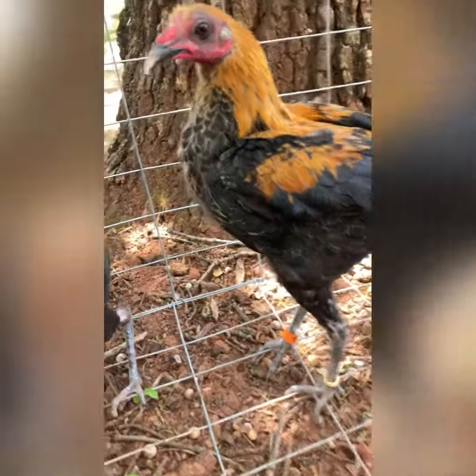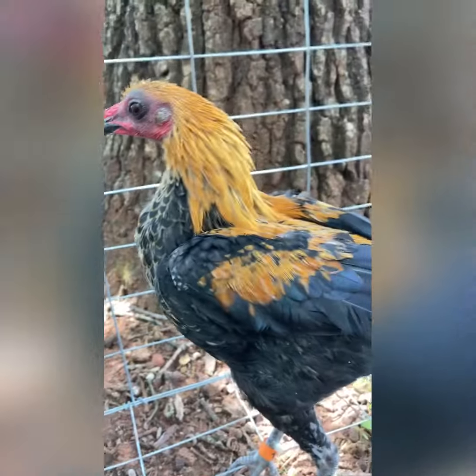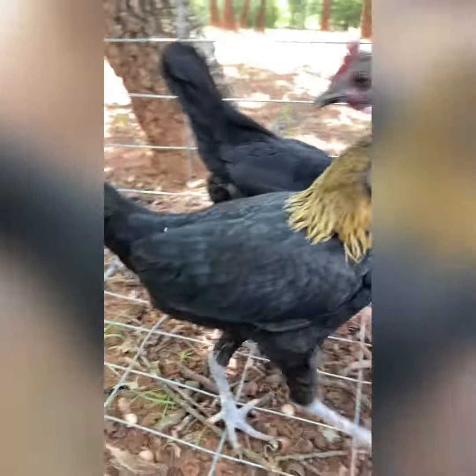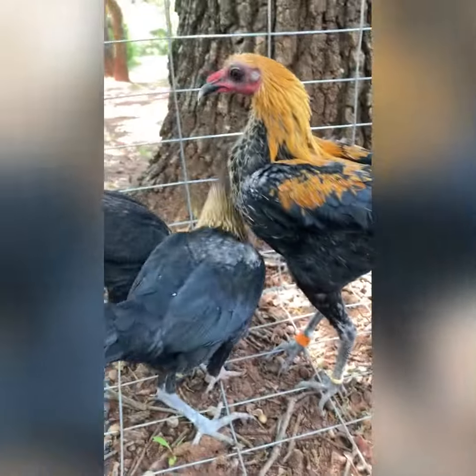I like the looks of this rooster. It actually has some pretty colors in them. It's got long legs. All of them do. These are my new Bantam Chickens.